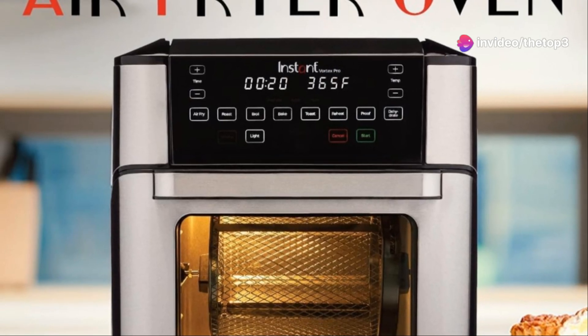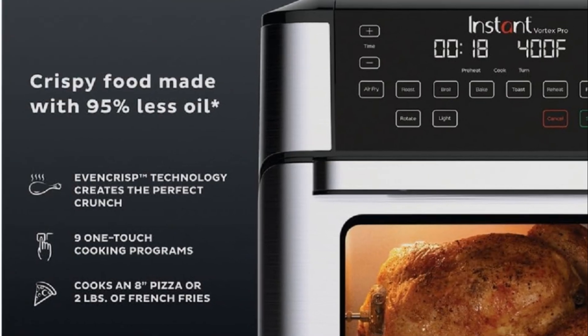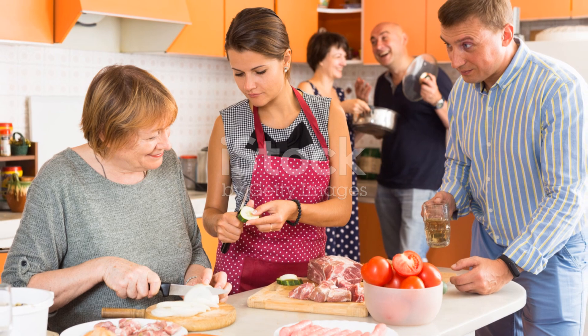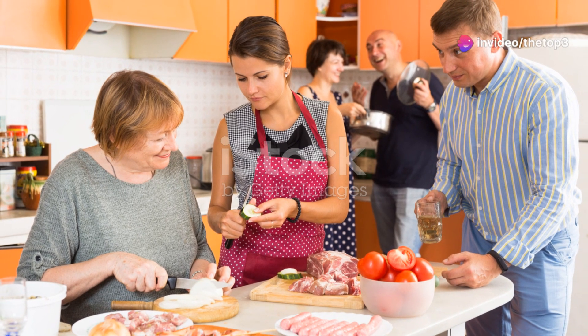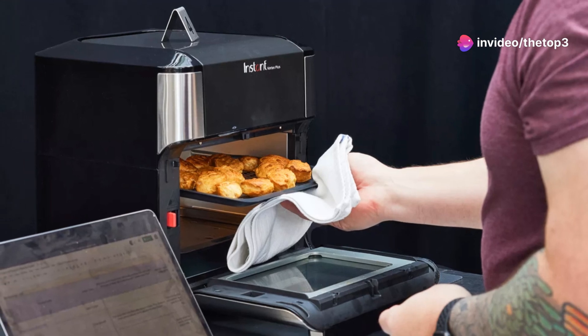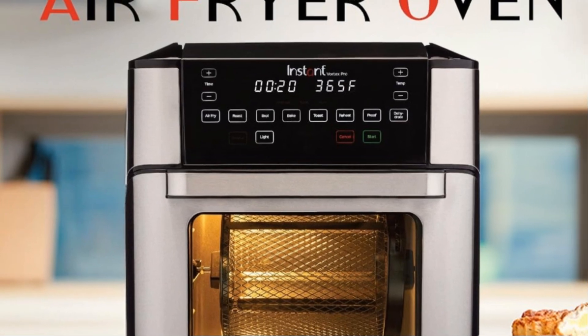The Instant Vortex Plus measures roughly 14 inches wide, 14 inches deep, and 13 inches high. If you've got a compact kitchen, it might not be your best bet. But if you have ample counter space and regularly cook for a crowd, this could be your new best friend. Overall, it's a powerhouse appliance that delivers on large capacity cooking at a great price — under $200.